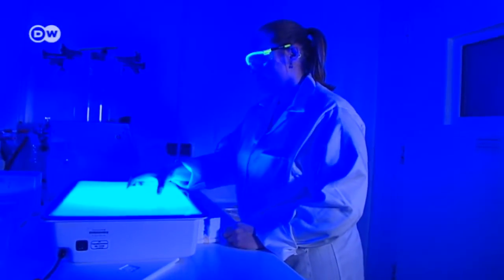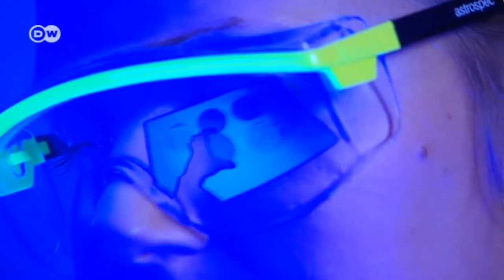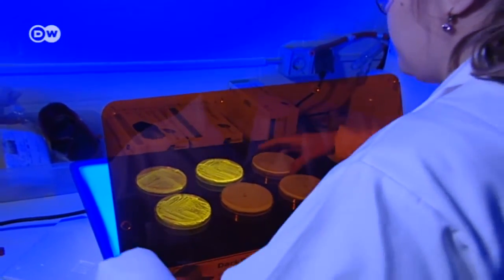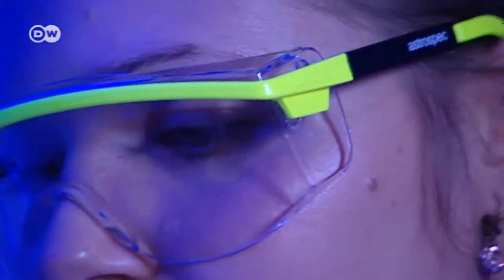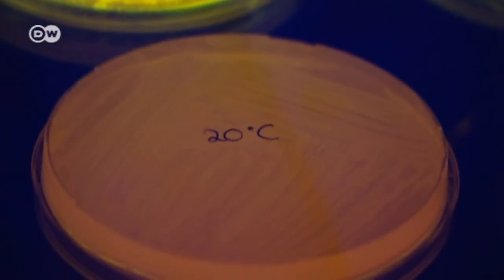The researchers in Bochum first saw signs of this unusual behavior in the lab while they were using a dye to track toxin production in cholera. At 37 degrees, the bacteria are visible under ultraviolet light. At 20 degrees, however, toxin production is blocked.